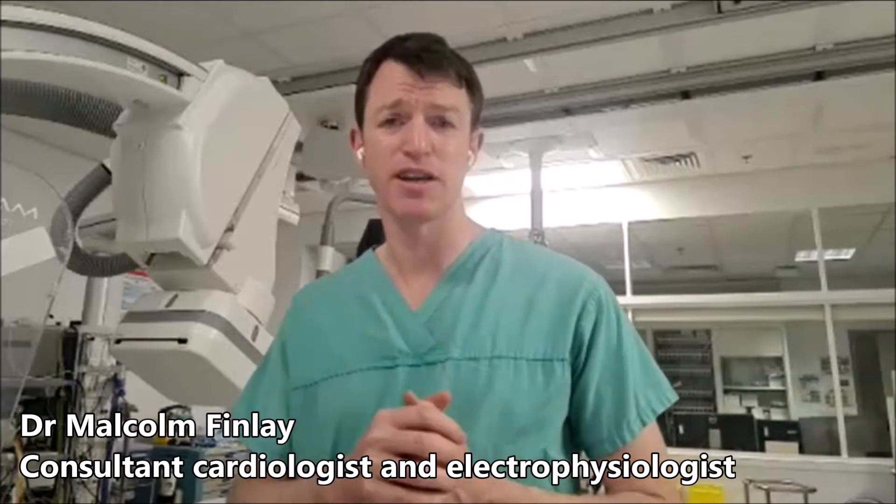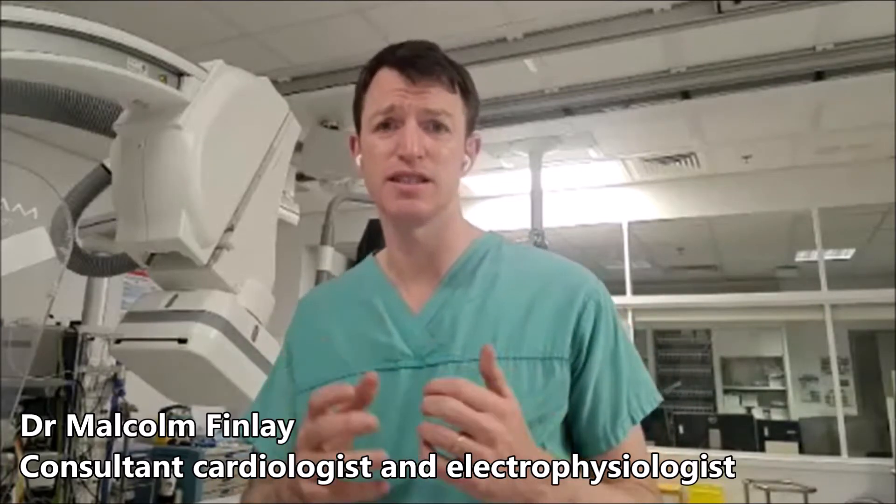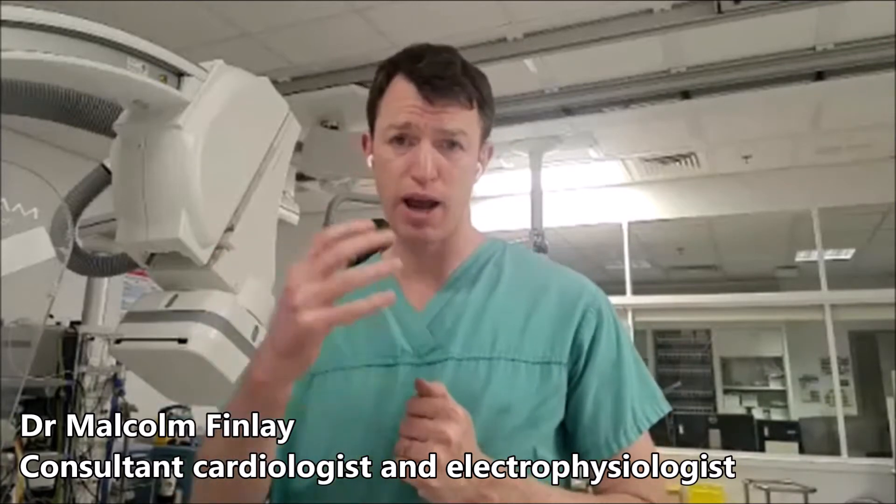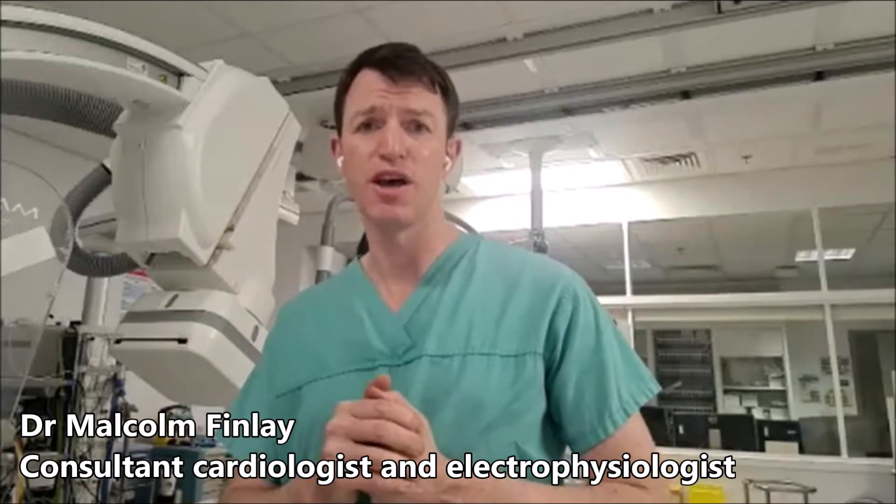My recommendation for patients with these conditions is to seriously consider an AF ablation or a catheter ablation treatment right up front.